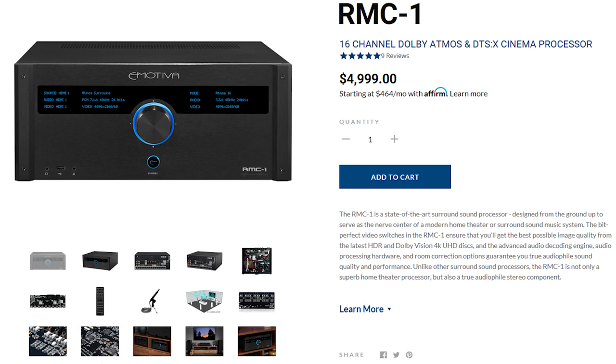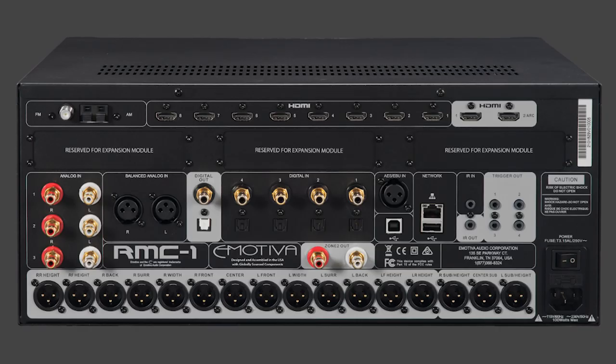Each module carries four channels at about $700 each. So if you fill in the three expansion bays on the back of the RMC-1, it's $5,000 plus the extra money for each module — $7,100 total. That's a pretty good deal.